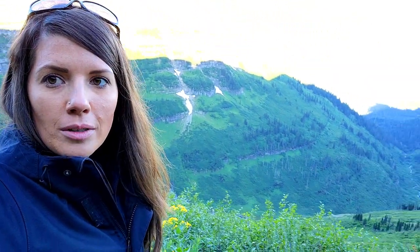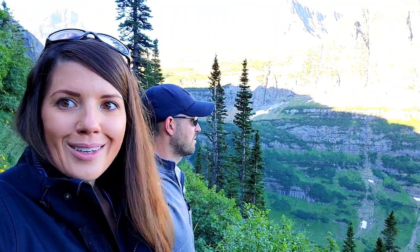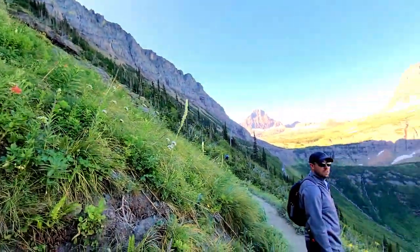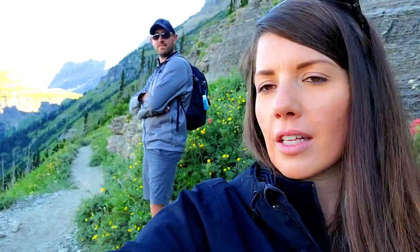I don't even know how to explain this — it's incredible. We're just getting swallowed by the mountains, it's just huge. I love Glacier!